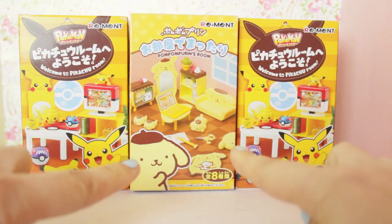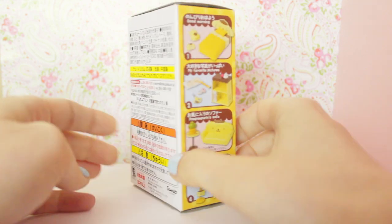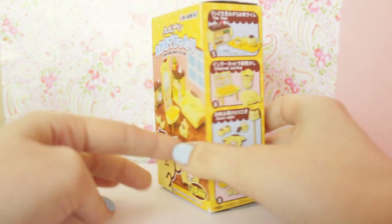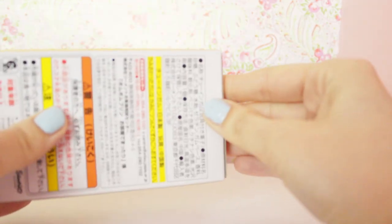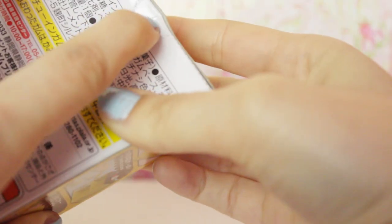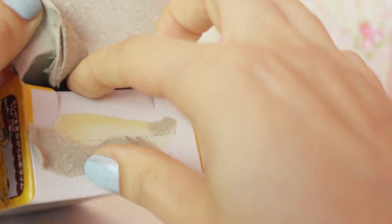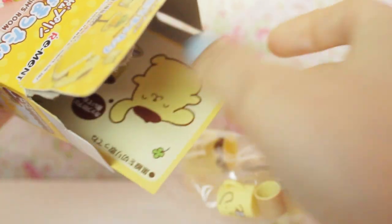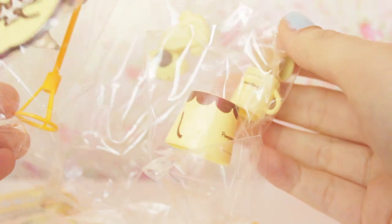So I'm going to go ahead and open up the Pom Pom Purin one first, because we only have one of those, and then we'll open up these two next. I like all of the collections, but I kind of hope that I maybe get the one with the rug, or maybe these two, or maybe even the sofa one. Any of them actually — they're all pretty cute. You can push in on this tab here to open it, but I'm too weak, so I'm just going to have to peel the top like this. What do we have? I think I know what we got. We got number seven! It was one of the ones that I really wanted — I really wanted this little rug because it all looked really cute in little LPS videos.